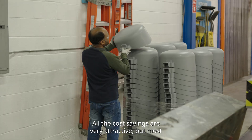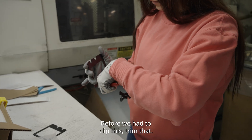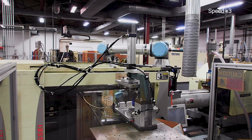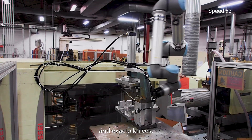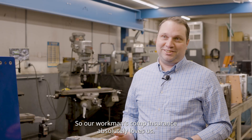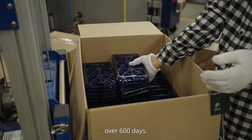All the cost savings are very attractive, but most importantly it's the safety of our team. Before, we had to clip this, trim that — having brought our robots onto our production process has relieved our staff of having to use gate cutters and exacto knives. People do not suffer from repetitive motion injuries anymore. Our workman's comp insurance absolutely loves us. We haven't had any lost time from a workplace injury in over 600 days.